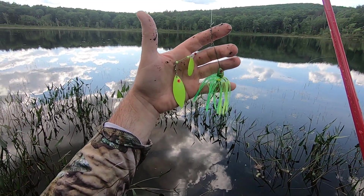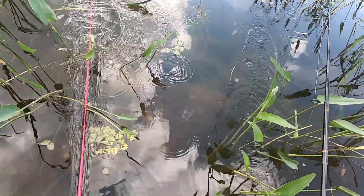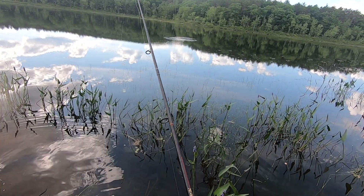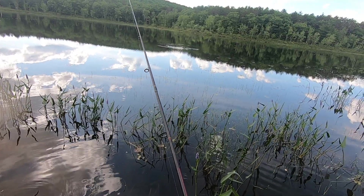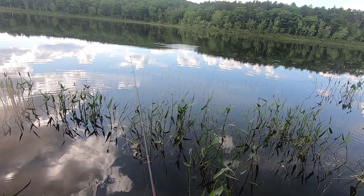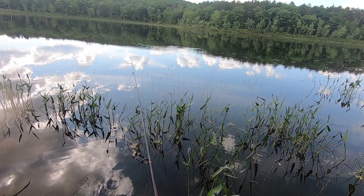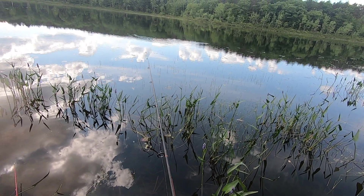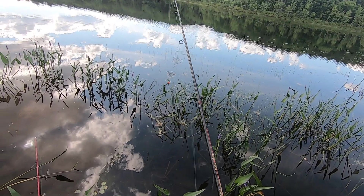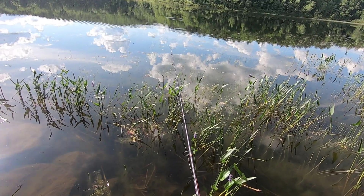I'm going to give this Grizzbait fluorescent green spinnerbait a try. I already got a hit on this bobber — something's already nipping at it. Probably a perch or bluegill, small bass. He's already got my bait — stripped me clean. Looks like something just darted at my bobber, tried to bite it.